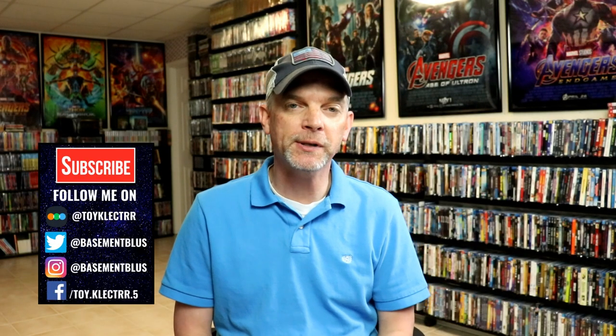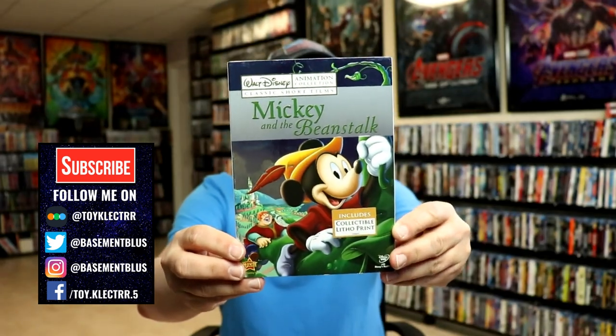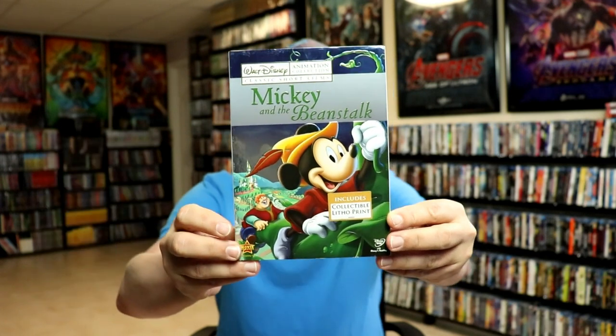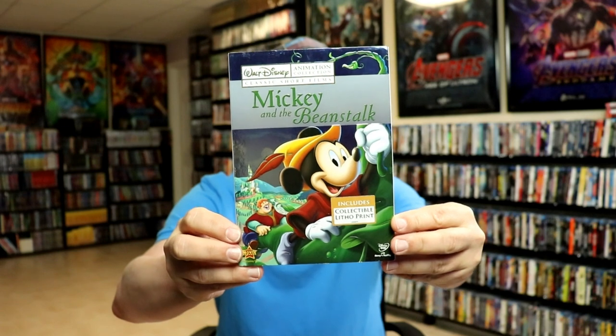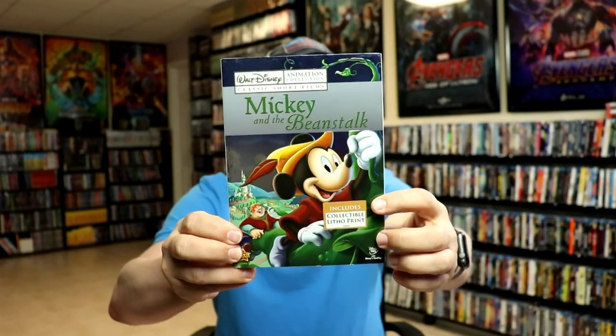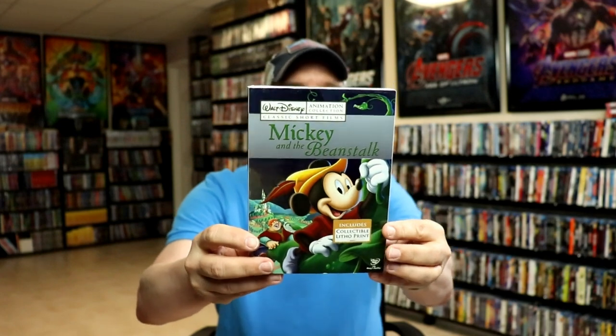Back in 2009, Disney started releasing their animated shorts again on DVD. They created this line called the Animation Collection Classic Short Films. They all had a nice looking foil embossed slipcover, included a collectible lithoprint, and had some really great titles included.